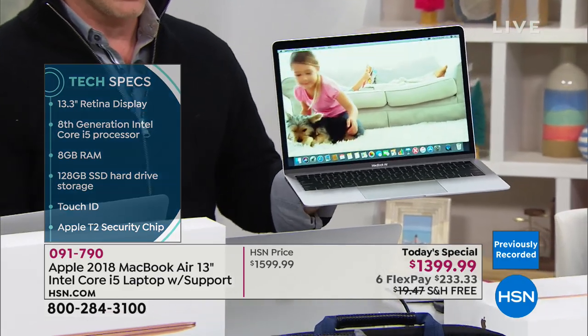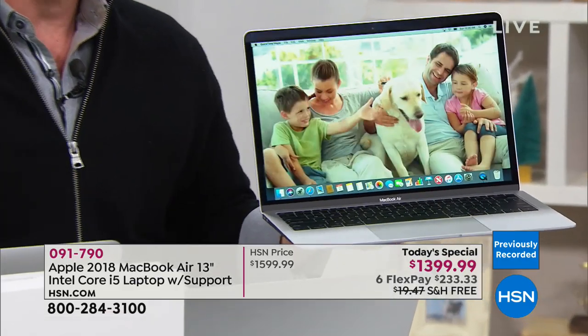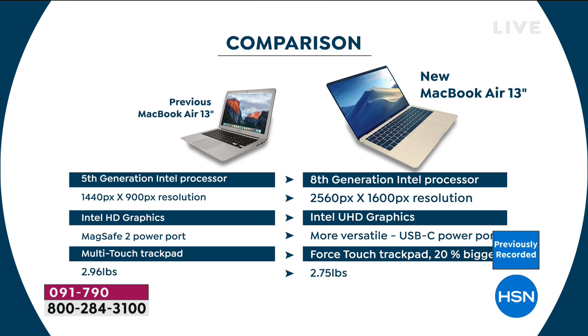I have that older MacBook Air — I love it. I have the fifth-generation Core i5 processor, but we're not going up to sixth or seventh: it's a huge jump to the eighth-generation Intel processor. It has better screen resolution, more screen area, and ultra-high-definition graphics. You're also getting better USB-C ports because they're faster and more fluid. The finger-touch trackpad is bigger, and they've made it lighter — that's a huge achievement.